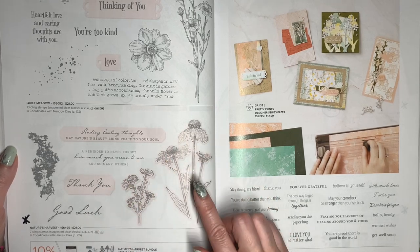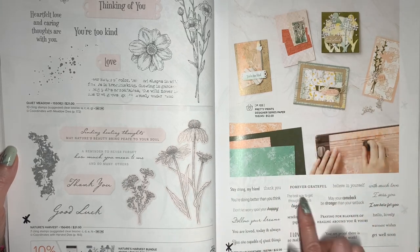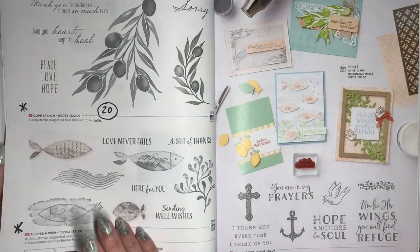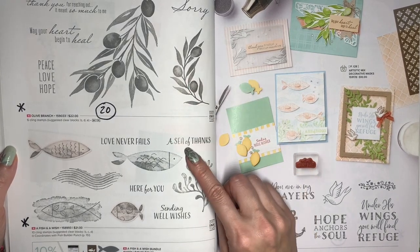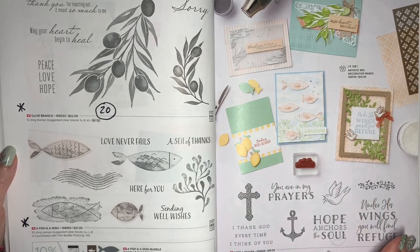I did a workshop with Nature's Harvest, so if you get it, I'll be sending you the tutorials. This is the Throw It Together stamp set with lots of encouragement sentiments, and it's going to be retiring. Olive Branch is retiring at 20% off, and Fish and a Wish is retiring as well. Hope and Prayer is going to be carrying over.